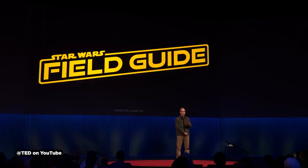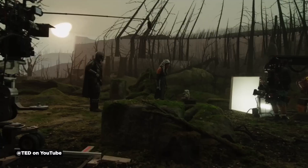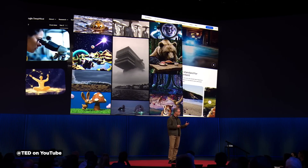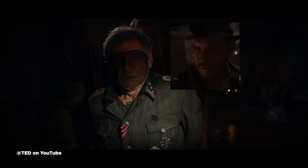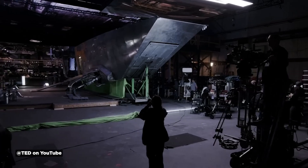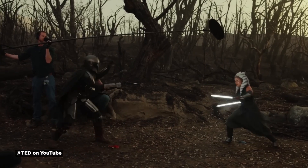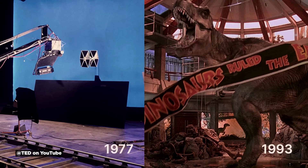Rob Bredow of ILM and Lucasfilm gave a fascinating TED Talk about visual effects evolution from Star Wars to today's technology. He explains how innovations like LED volumes revolutionized production on The Mandalorian, then addresses AI's impact. While acknowledging concerns about AI making artists irrelevant, Bredow strongly disagrees. He shows ILM's AI experiments for generating Star Wars concept ideas, describing them as moving mood boards rather than finished work. Their experience indicates AI saves time, but always requires human guidance and taste — something he can't imagine changing. This 15-minute talk offers valuable perspective from someone who's witnessed decades of industry evolution.